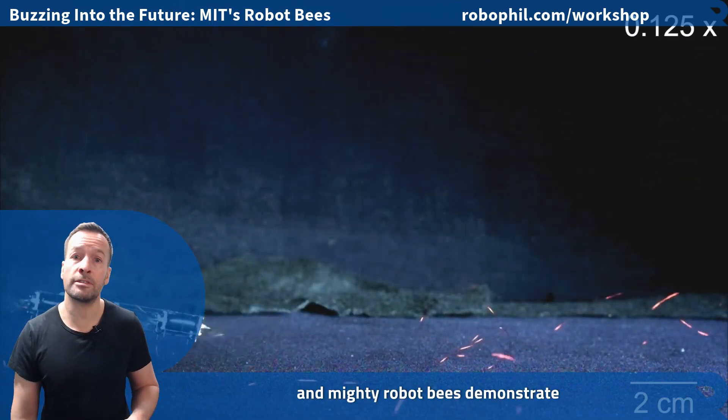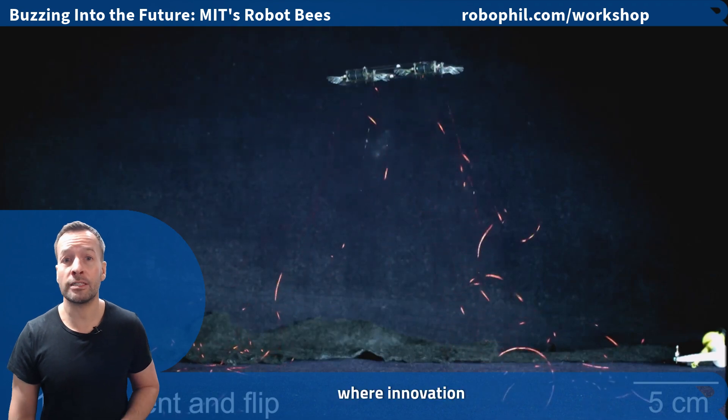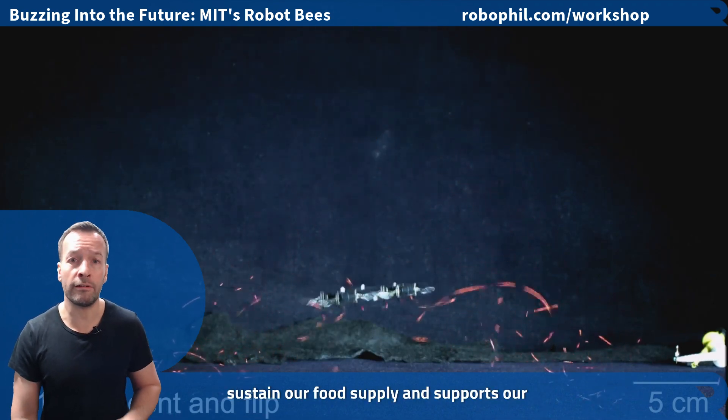MIT robot bees demonstrate exciting progress in technology, offering a glimpse into a future where innovation helps sustain our food supply and supports our environment.